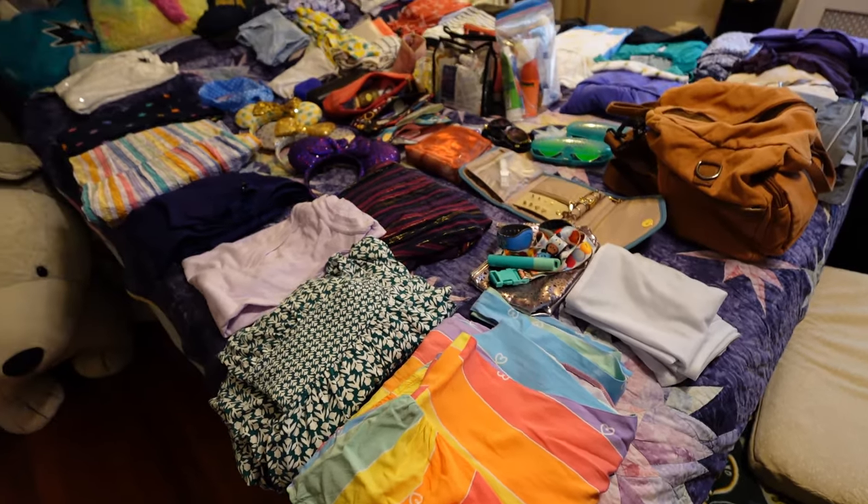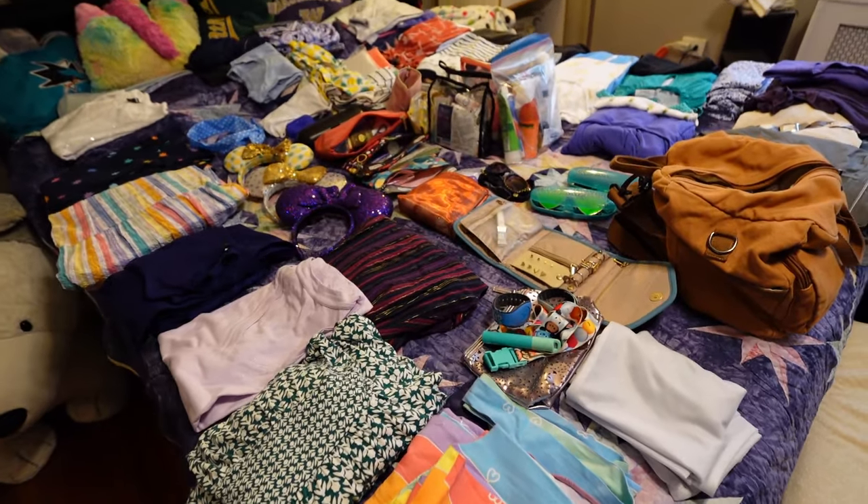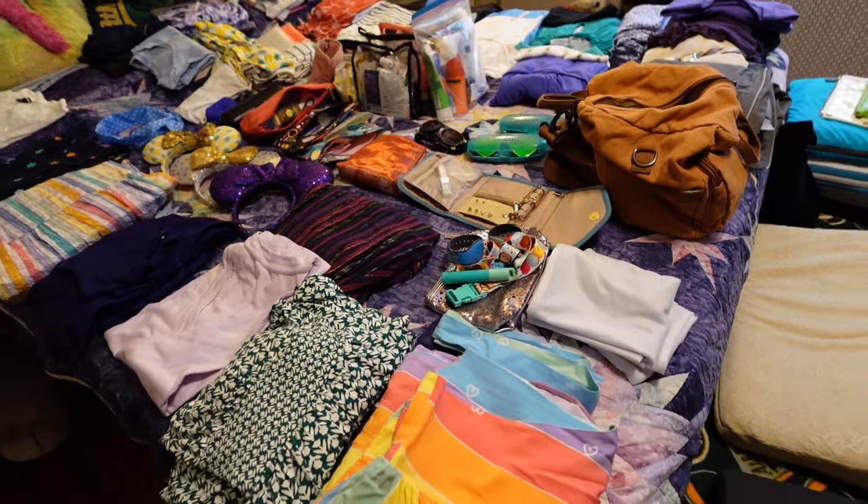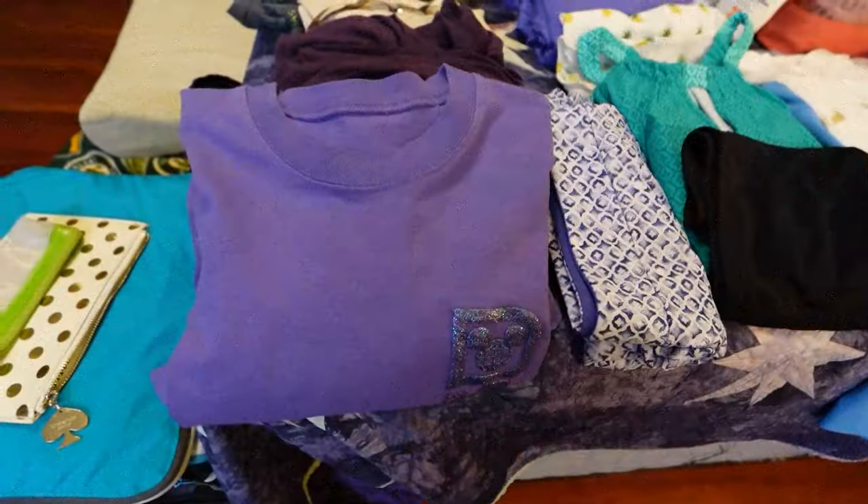All right, sprawled out across the bed here is just about everything I'm planning to pack. There are a few things not shown here but let's go over it, starting with clothes.